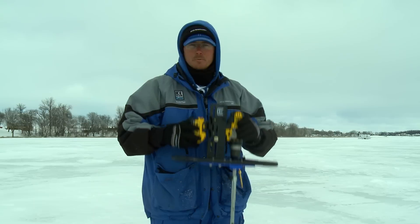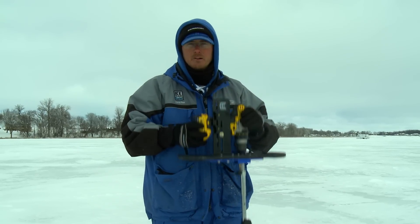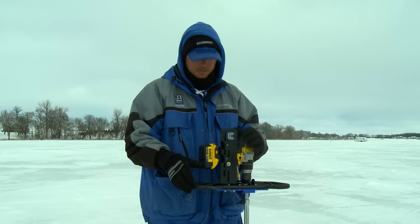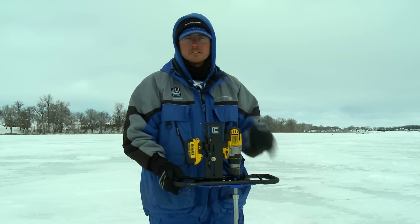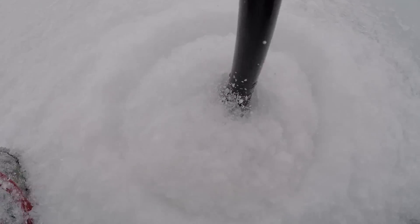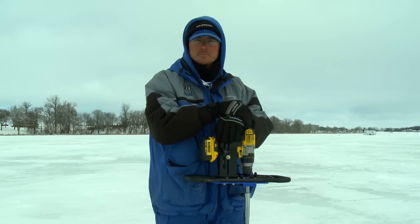So now, lightweight — around 10 to 15 pounds — you can go drill a bunch of holes, fish them all, and then if you want, you can go grab the auger. It doesn't take anything just to drill a few more holes, and you're going to stay a lot more mobile by having a light, fast, and easy auger or something similar to this.